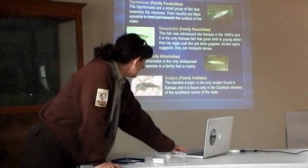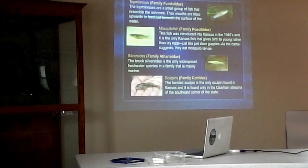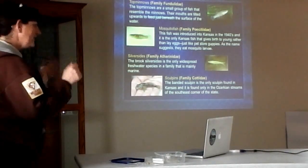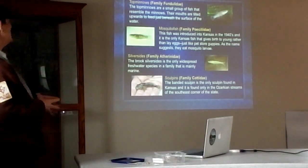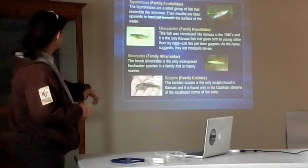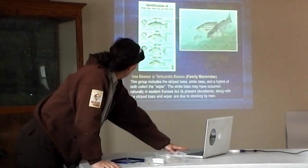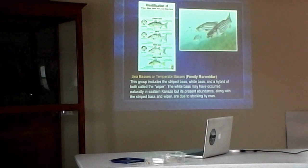Silversides are mostly a marine family, but we do have what's called a brook silverside — a long skinny silvery fish you'll see mixed in with minnows in streams. Sculpins are very cool fish but you'll only find them in the Ozarks in the southeast corner of the state. We only have one kind — the banded sculpin — and they're tiny. Finally, we've got the temperate basses or sea basses: the striped bass, white bass, and their hybrid called a wiper. A wiper is a hatchery-produced fish — white bass and striped bass don't get together in nature. White bass occurred here naturally; striped bass have been introduced.